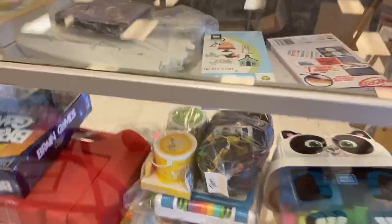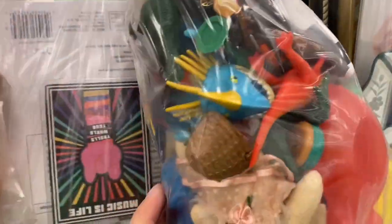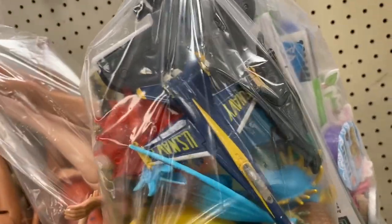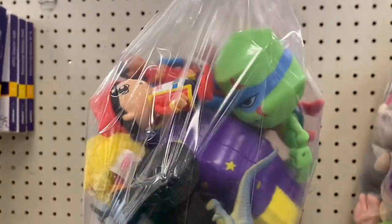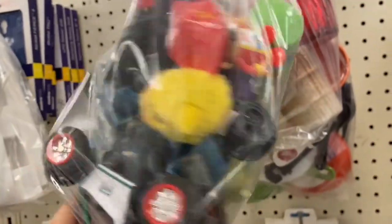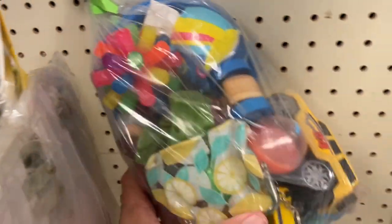I might ask to see that rocket in there — it looked interesting but it looks like they wanted like 16 bucks for it. Let's rummage through some bags. We got a space shuttle, some dinosaurs, some duckies, there's a Blue Angel, and we've got some TMNT. Looks like Wonder Woman.